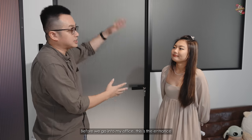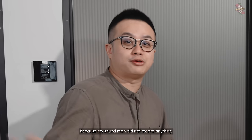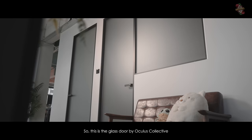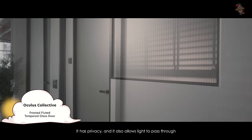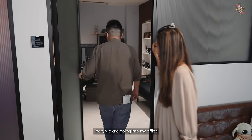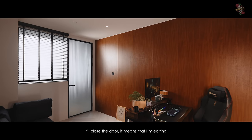Before going into my office, this is the entrance — and I want to tell you this is the second time we're doing it because my sound man never recorded anything, so we have to redo the whole thing. This is the glass door from Oculus Collective — it's frosted and what we love about it is that it has privacy but also allows light to pass through. Ryan is very open, leaving his keys outside. He honestly rarely closes it — if he closes, it means he's editing.